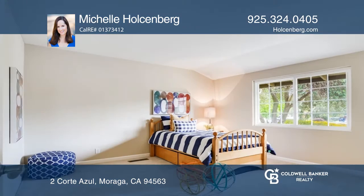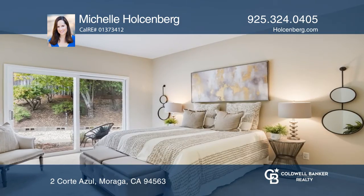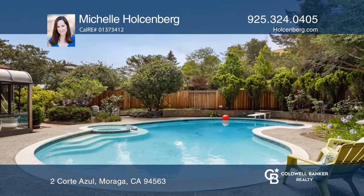The bedroom wing has the primary bedroom and bathroom with lots of closet space and three other generously sized bedrooms. The private backyard with the pool is surrounded by mature trees and has a trampoline and lots of flat areas.